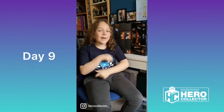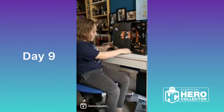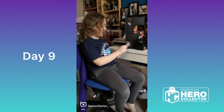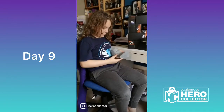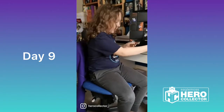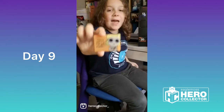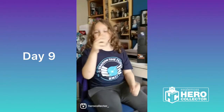Hello everyone and welcome to day 9 of the Hero Collector Advent Madness. It's a Fourth Doctor magnet. Don't worry, I've got a plan — and it's to stick this on my fridge. This one gets a dog thumbs up from me and I'll see you tomorrow. Have a good Monday.